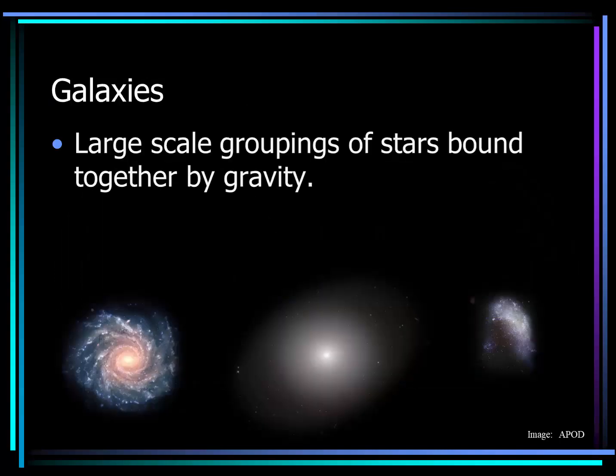So galaxies are large-scale groupings of stars bound together by gravity. They come in three basic types: spiral galaxies, elliptical galaxies, and irregular galaxies. When I say large-scale groupings of stars, it's worth noting that we're talking about billions to even trillions of stars. Let's take a look at some examples of each type of galaxy.